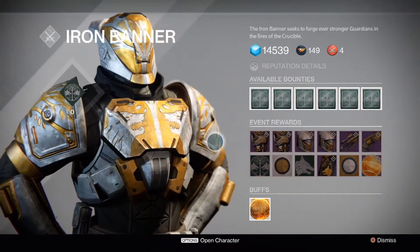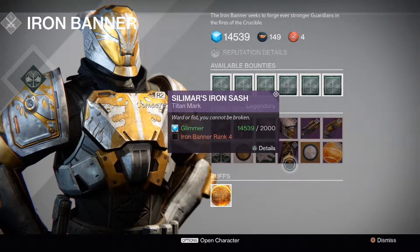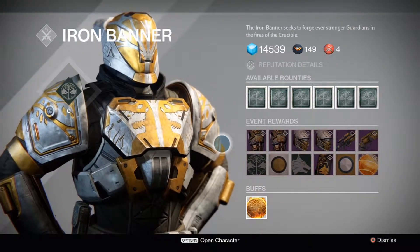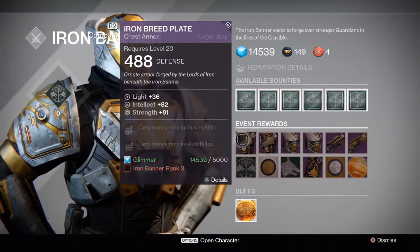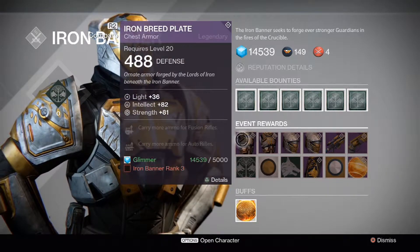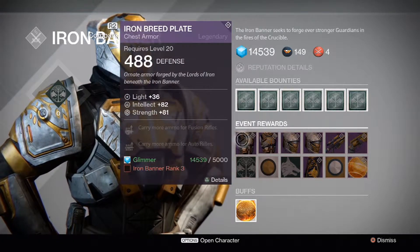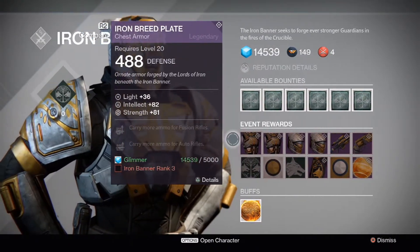Before we start, the weapons you can re-roll after purchase. The class armors are different on all the characters but I'm not going to go through them. The reason being is because these armors right here are all the same throughout every character — the same builds, whether it's Intellect plus 82, Strength 81, and the Fusion Rifles and Auto Rifle upgrades. It'll be the same on the Hunter or Warlock. I am the Titan right now, so I'm just not going to go through that on every single character.